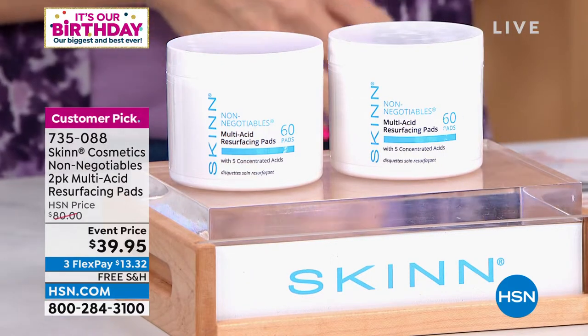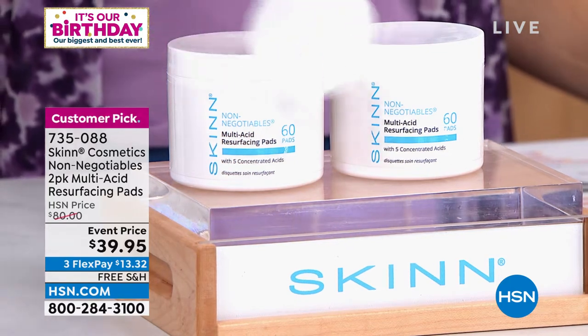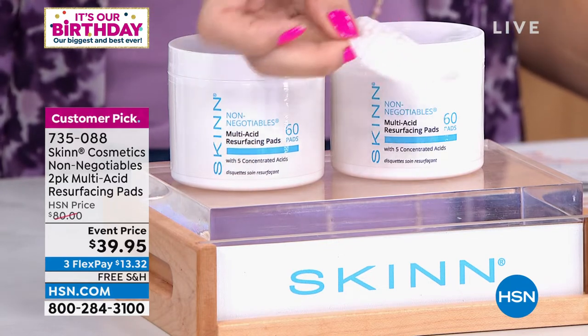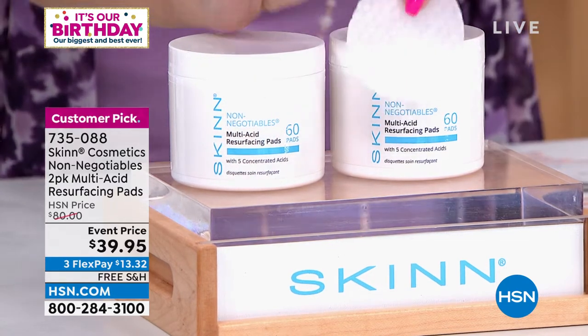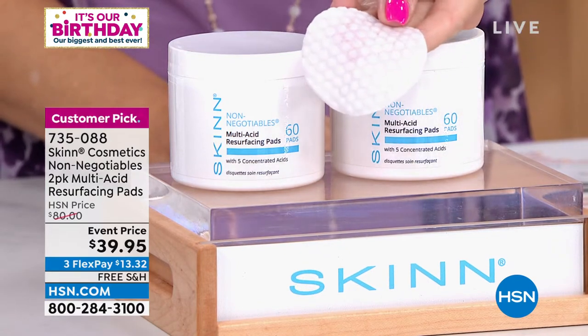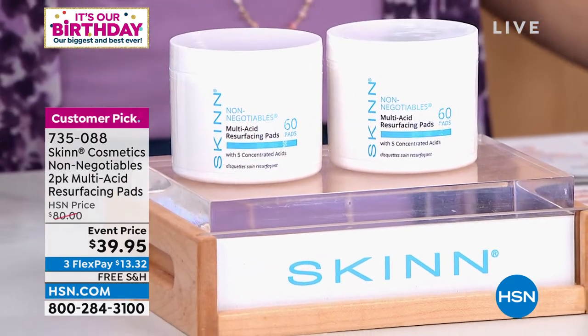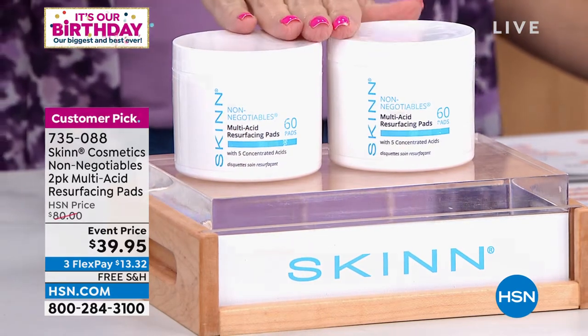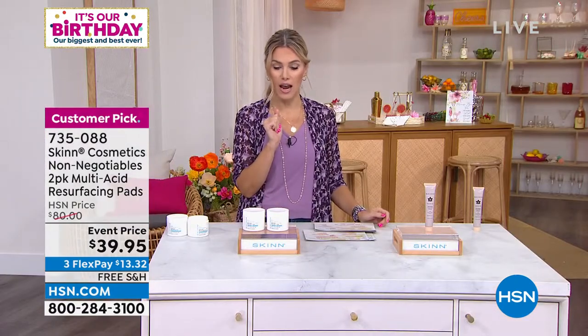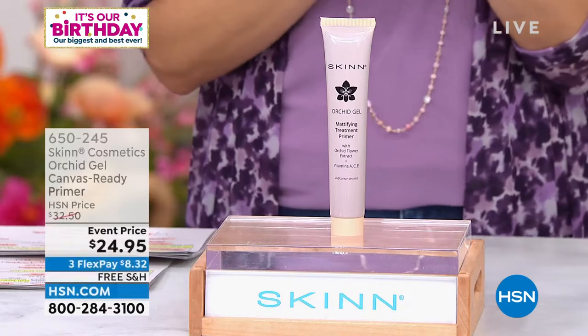If you're looking at your skin and seeing it looks uneven, your pores are really enlarged, you're going to swipe these soft, generous little pads onto your skin. You can use them once a day, twice a day, or as many times as you want in the week. You're literally going to exfoliate, refine, and smooth out the texture of your skin. It has five different concentrated acids. We'll show you some before and afters. Item number 735-088 if you want to jump ahead. In the summertime your skin can look a little dull — like it needs a facial. Try out those resurfacing pads.